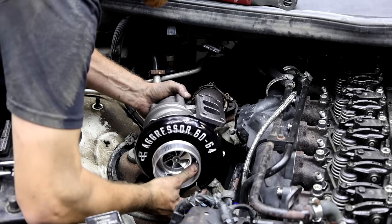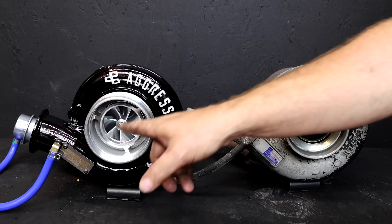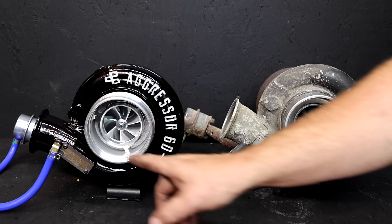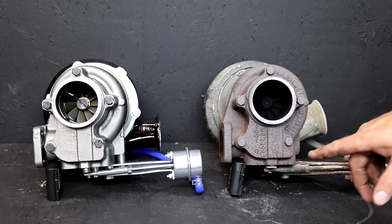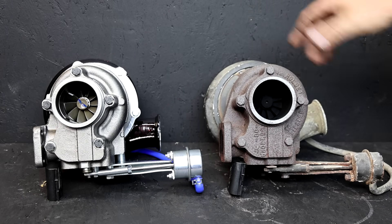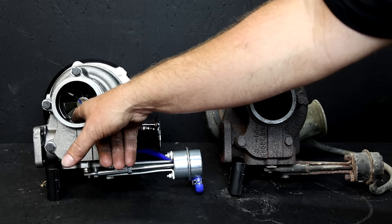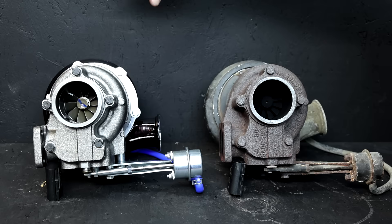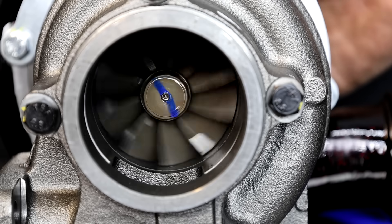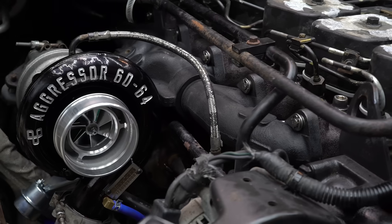After the dyno baseline runs, Meyer and I got busy installing a bunch of performance upgrades. Aggressor 6064 Turbo — the stock turbo is 56mm. The Aggressor has a 60mm billet wheel. The stock HX35 has a 60mm outlet, 70mm inlet, and it's 12 blade. This Aggressor 6064 has a 64mm outlet, a 76mm inlet, and it's 10 blade for higher flow and more turbine power. Three-piece manifold.